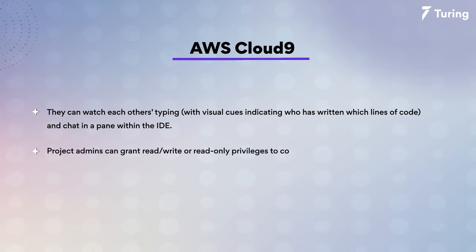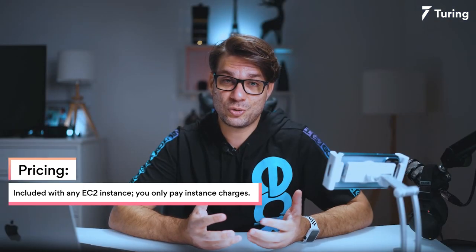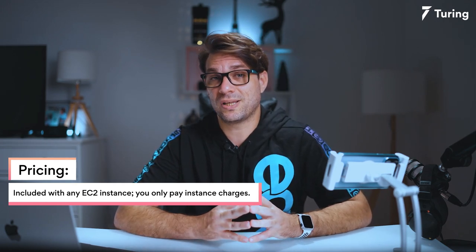Project admins can grant read-write or read-only privileges to collaborators. AWS Cloud9 does not, however, have an implicit follow-my-lead mode as per Visual Studio Live Share. When it comes to pricing, it is included in any EC2 instance and you only pay for instance charges.